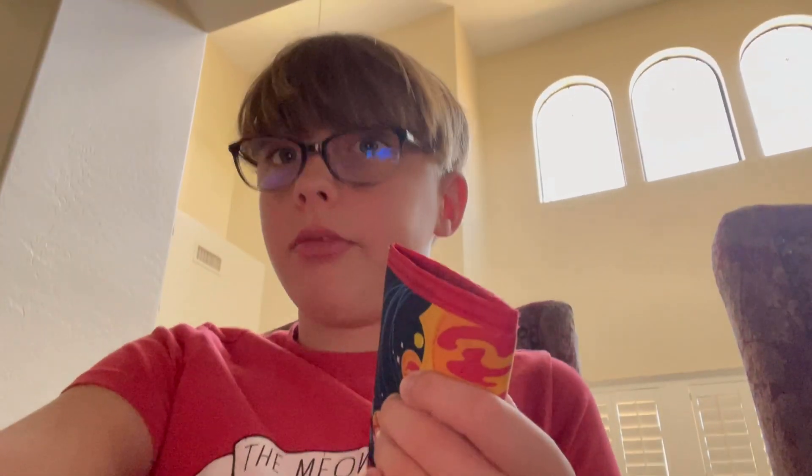Hey guys, it's Mastermind Mick here. Today I got a credit card — well, kind of — and we're going to go to Target and we're gonna buy an Imperial Lego Shuttle.